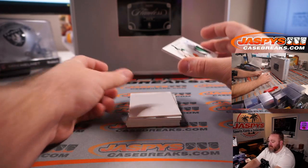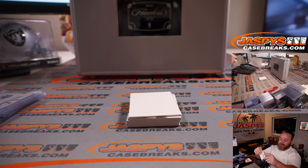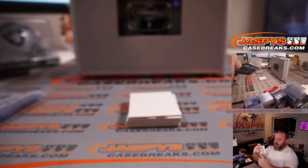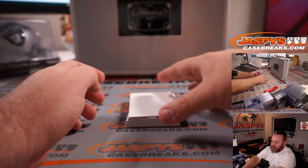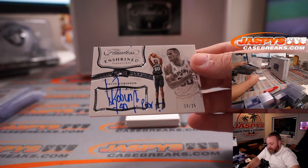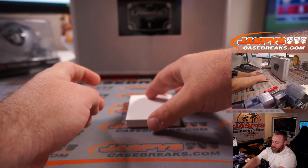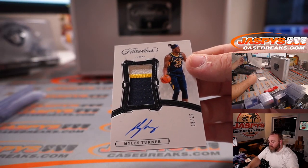We've got another nice patch here — three color patch and auto, Kyrie Irving, one out of 25, Celtics. Very nice patch auto. You've got the Admiral, David Robinson, 10 out of 25 — Proverbs 1:7, I believe. And three color patch auto, 8 out of 25, Miles Turner, for the Pacers.